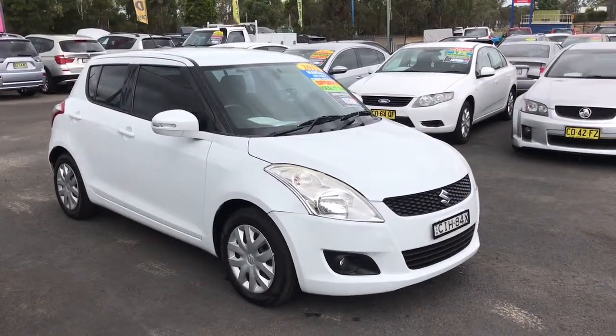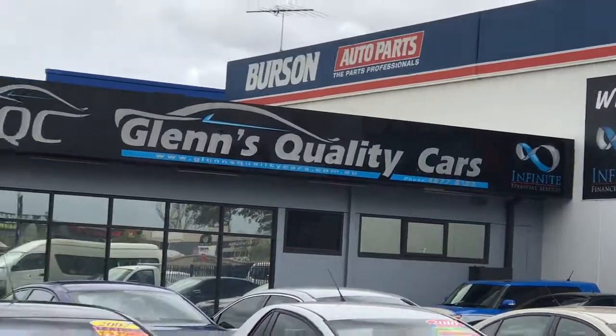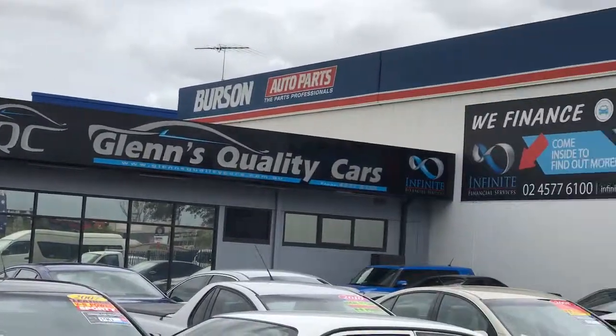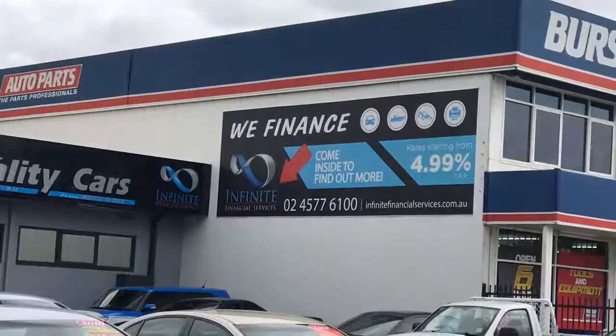Thanks for watching, I hope you enjoyed. This car is available at Glen's Quality Cars. Our contact number is 4577 6133. We can also arrange finance for you. Thanks for watching.